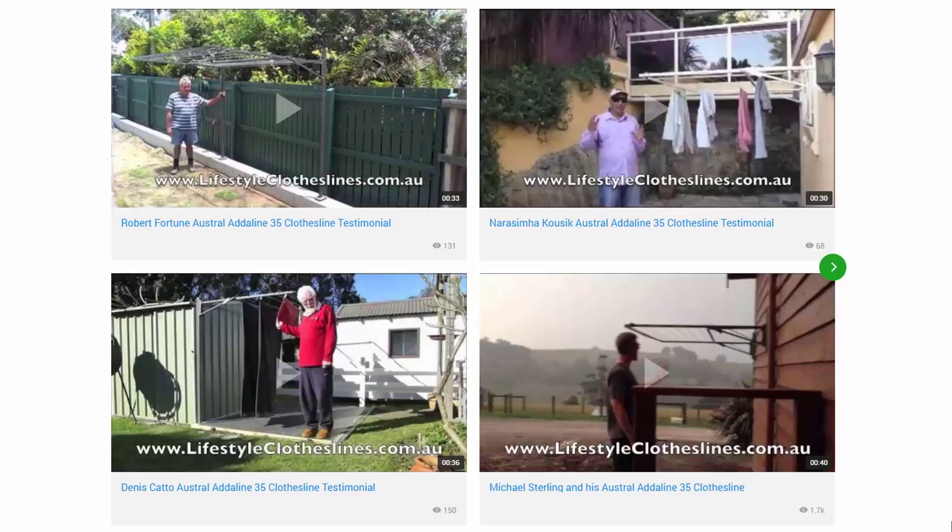You can also find a big selection of customer videos on Lifestyle Clotheslines. These are great for checking out to see what other people are saying about products and whether they are going to be a fit for your home or your situation.